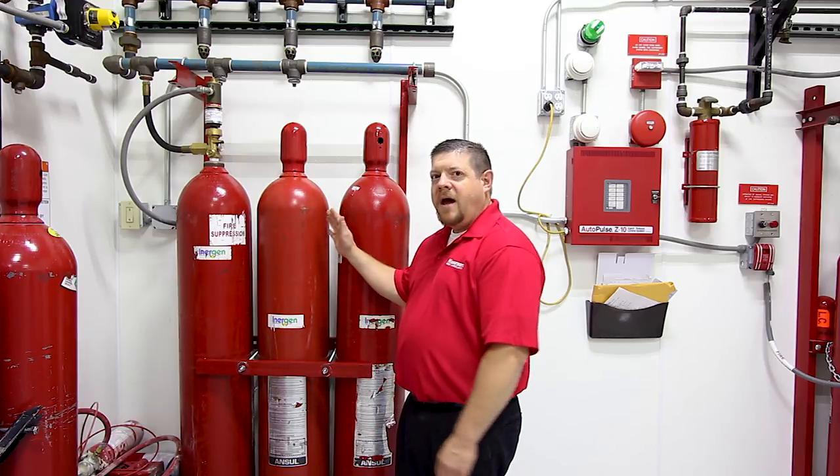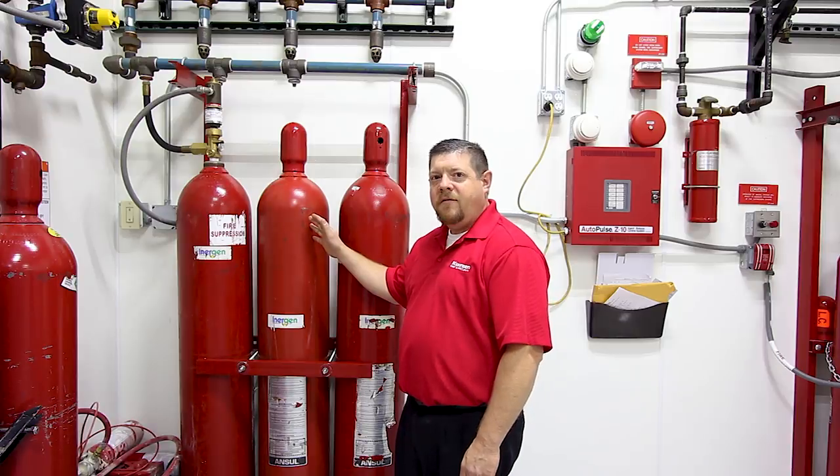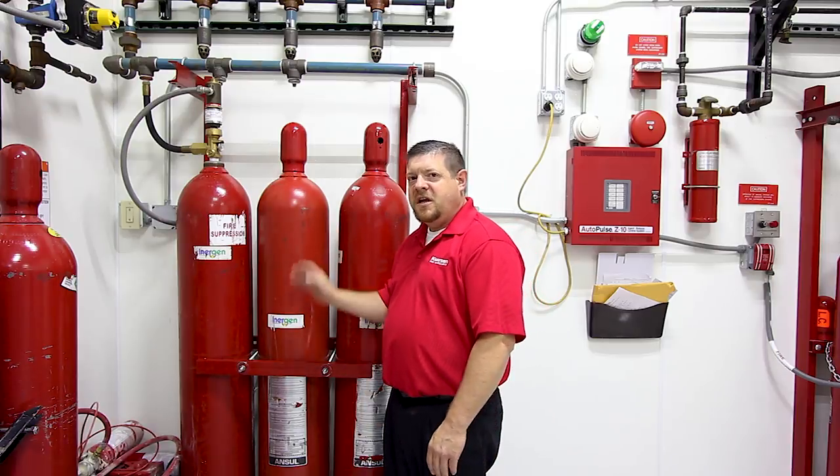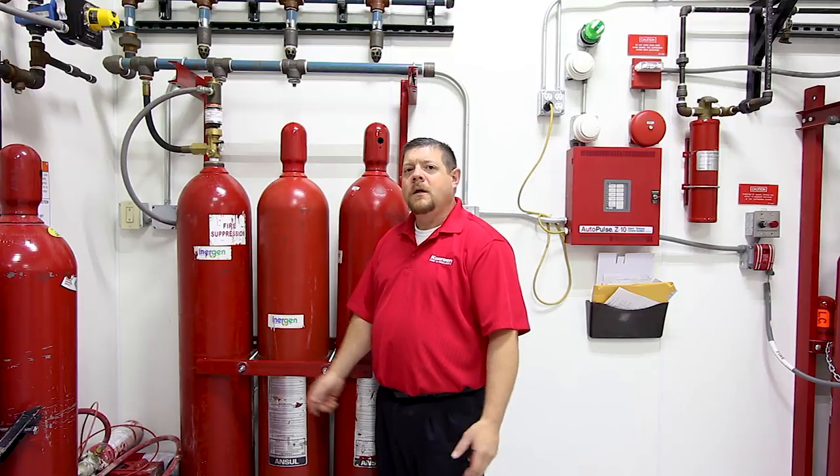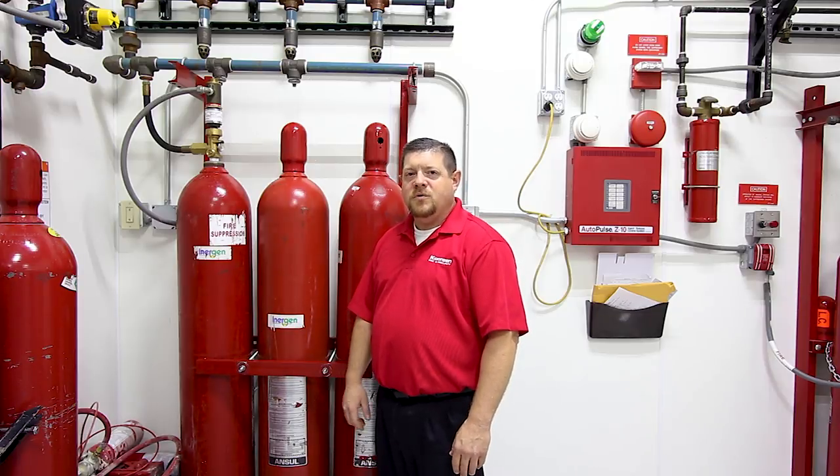One of the first systems we want to talk about out of the three that we have for our technicians is inert, or better known as Inergen. Right here we have our cylinders — for training purposes, this is an Inergen system. The way most inerts work is we're currently bringing in 20.5% to 21% oxygen content. On Class A fires, when they suppress, inerts will actually suppress the fire below 14% oxygen, at which point Class A fires can't sustain themselves.